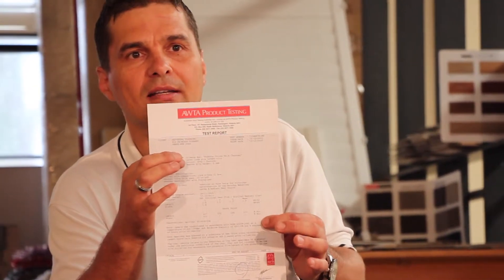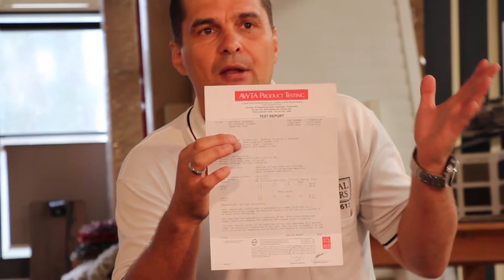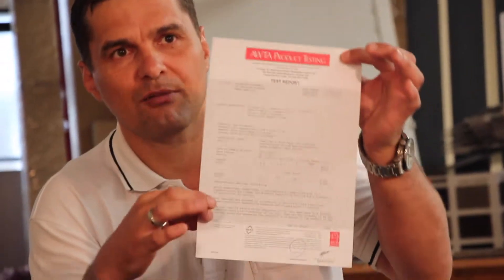This gives you peace of mind that if there ever was a fire and there were injuries or loss of life, you wouldn't be liable if you could show that you provided a carpet tile with a fire rating.